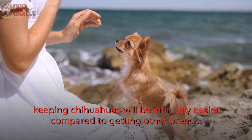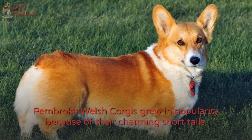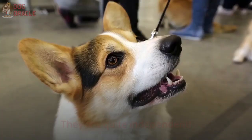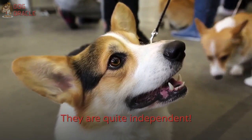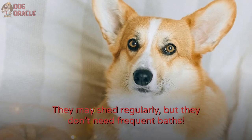Number 9: Pembroke Welsh Corgi. Pembroke Welsh Corgis grew in popularity because of their charming short tails. But aside from their adorableness, they have more to offer. They are quite independent — they love their owners and are highly sociable, but they are not needy. They may shed regularly, but they don't need frequent baths. They love playtime and walks, so make sure you dedicate time to exhaust their energies with regular activities.